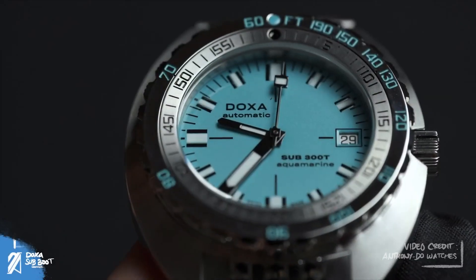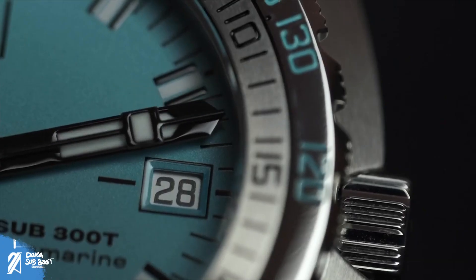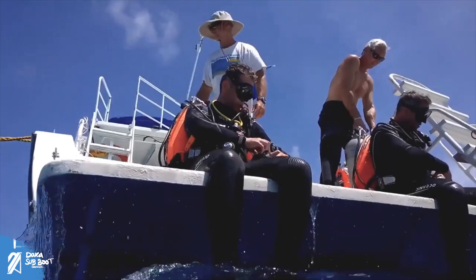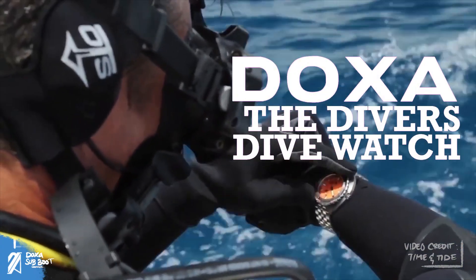Doxa is a brand that we cannot say is a household name — not to the general public, that is. But to a modestly informed viewer like you, you may have already heard of Doxa in some shape or form. Here's why many consider Doxa as the true diver's dive watch.